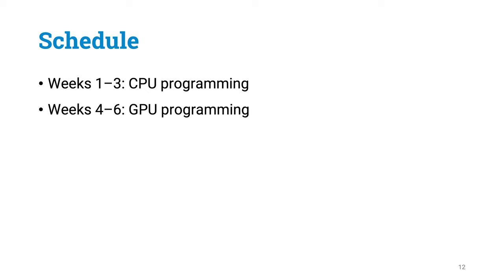This course lasts for six weeks. The first three weeks are going to focus on CPU programming, and the last three weeks of the course are going to be focusing on GPU programming.